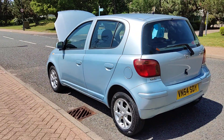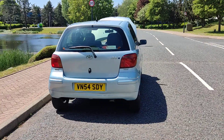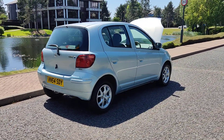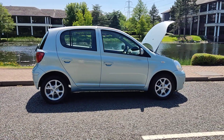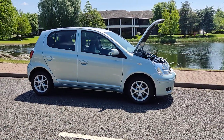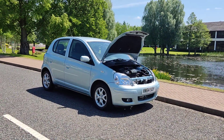Decent enough boot size with a spare wheel. Excellent MOT history — hasn't failed a UK MOT for the past 15 years, always passing without advisories. A very well-kept car, great for first-time buyers. Recently passed the MOT, so it comes with a year's MOT.